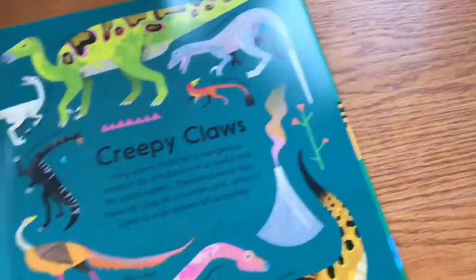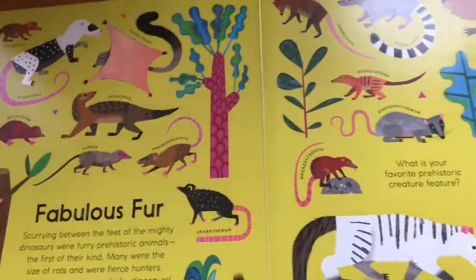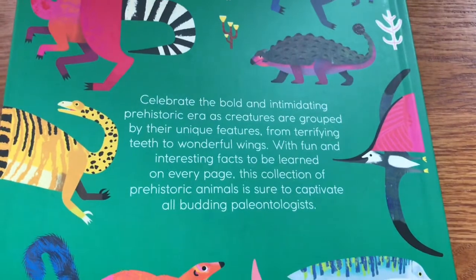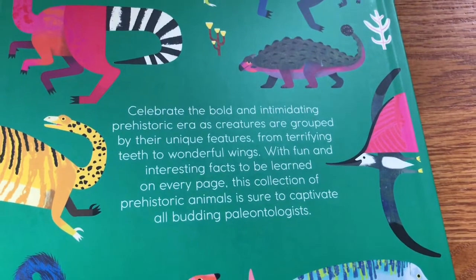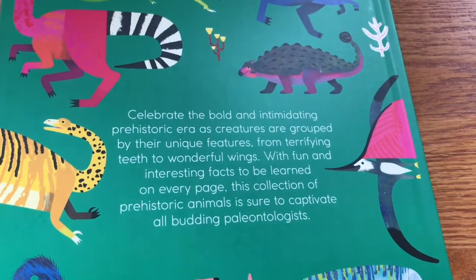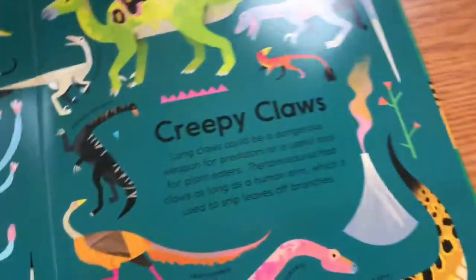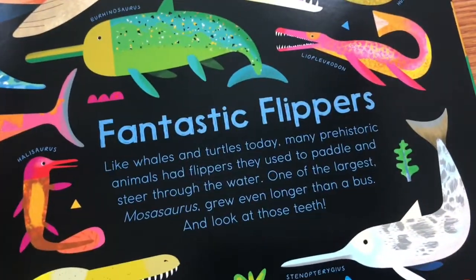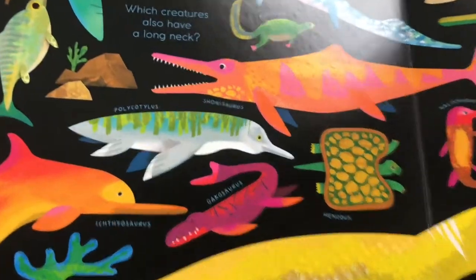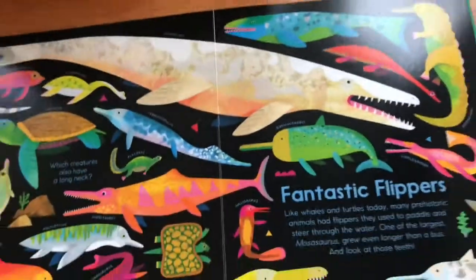This does not have flaps, but it is very well designed and very colorful. It features prehistoric creatures who are grouped by features — sort of like teeth, wings. So this is all prehistoric creatures with fur, creepy claws. They just had somebody write a little paragraph about the feature, then grouped all the animals together. They are accurately named but portrayed in a fun way, and the layout is very nice.